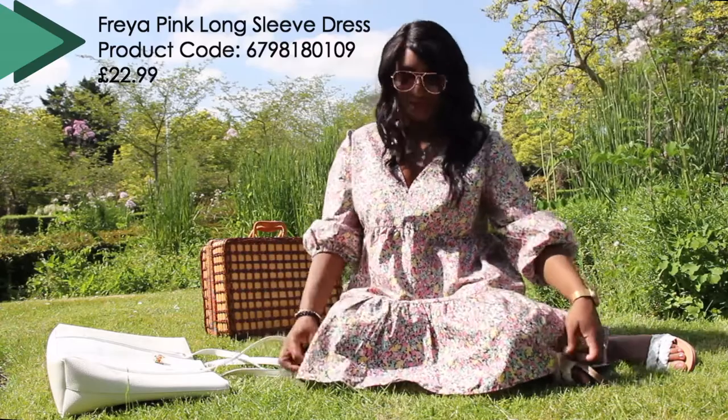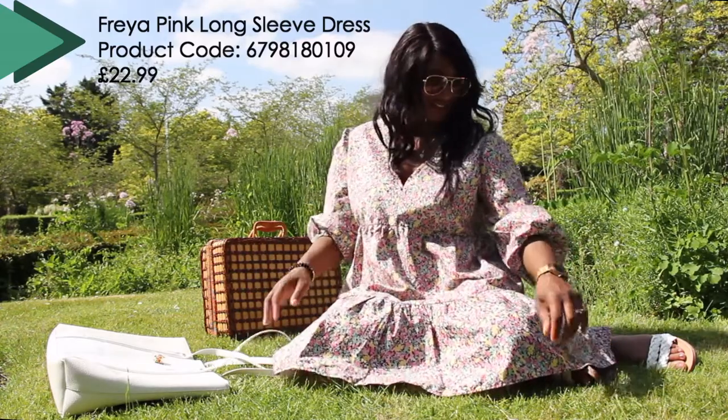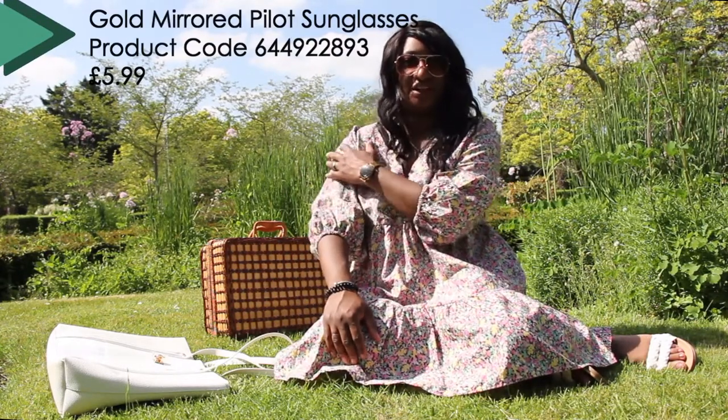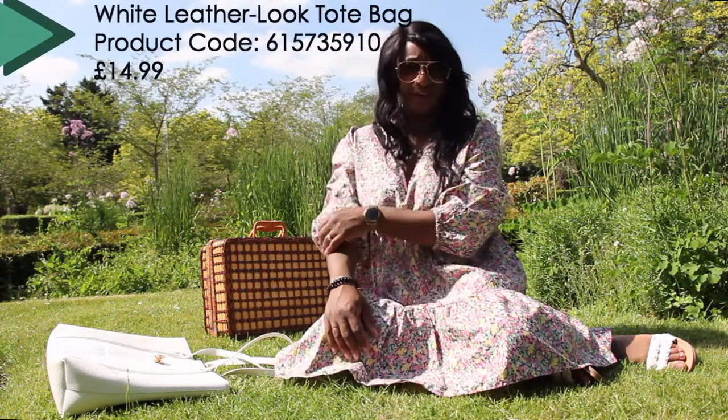Another brilliant dress for picnic season. I love this one — it hides a multitude of sins. It's a lovely pink floral smock dress. I know some people are quite cautious about their arms being out, even for getting sunburned, so it's perfect for that.